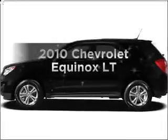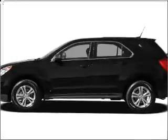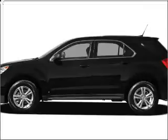Get noticed in this 2010 Chevrolet Equinox. Everything you need under one roof with this great vehicle.